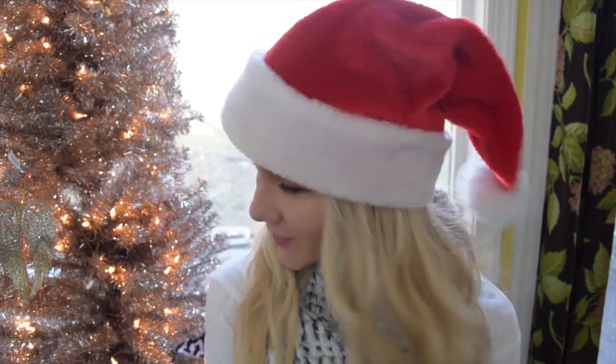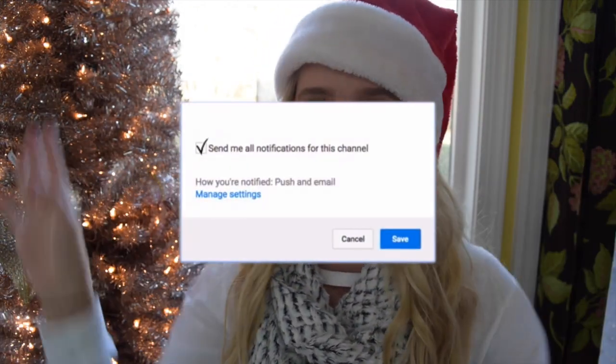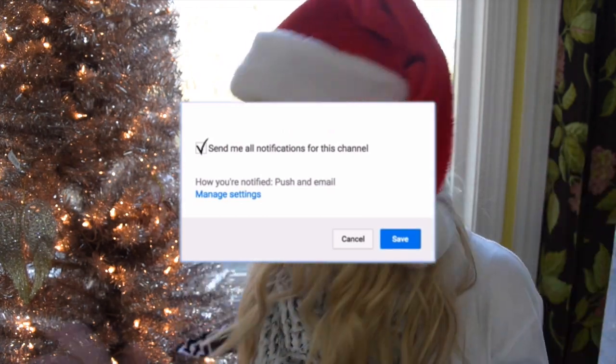Hey guys, so for today's video I'm going to be filming my what I got for Christmas. Merry Christmas! I love you guys so much and I love my family more than words can explain. Before we get into it, don't forget to subscribe to join the family and turn on that bell so you know whenever I upload. So let's just get into this Christmas haul!